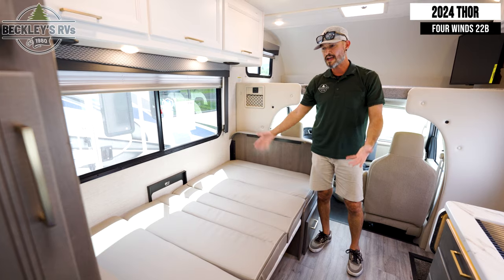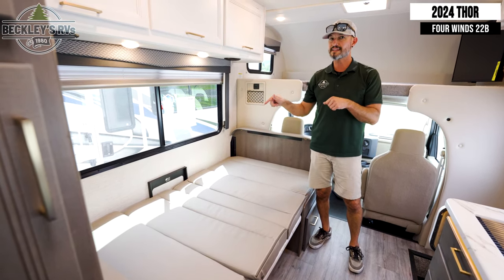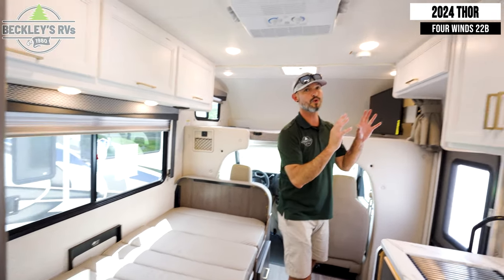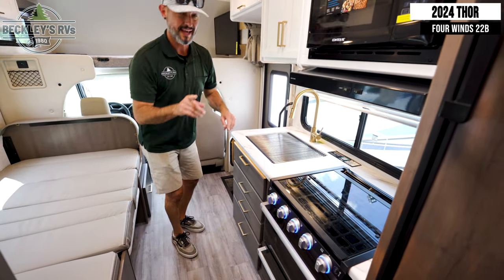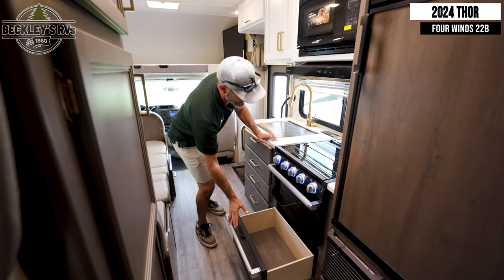There you have it — now I have an extra bed for an adult or maybe two kids. Beyond the dinette, on this side we have a lot of overhead storage, plus additional overhead storage in the kitchen along with a bunch of drawers for utensils, and below the oven there's a nice big deep drawer for your pots and pans.